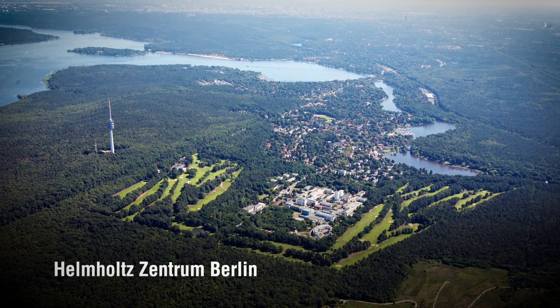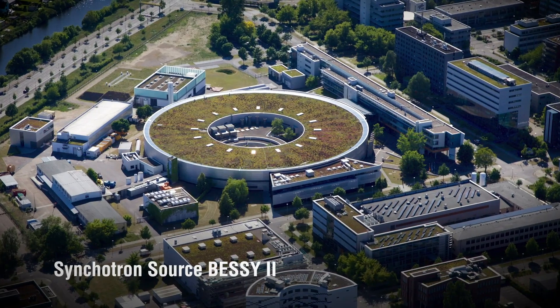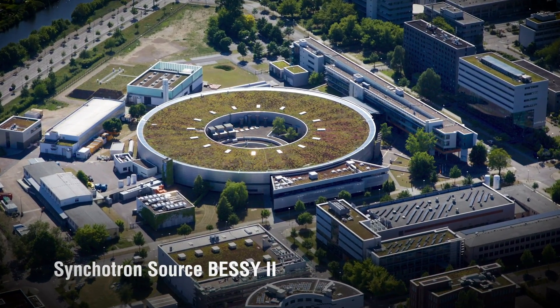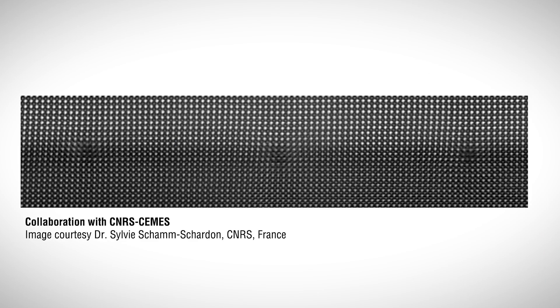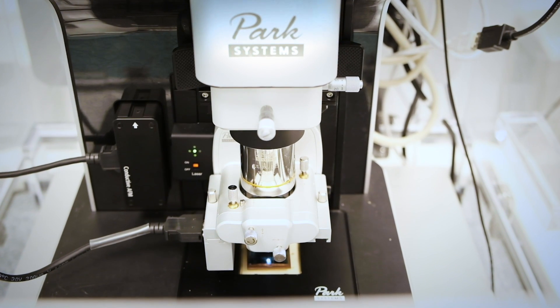At Helmholtz Center Berlin, we have outstanding infrastructure. One of our unique facilities is the synchrotron source BESSY II, which produces extremely bright X-ray light used to observe physical and chemical processes in materials, including under operando conditions. We develop collaborations with several industry and academic partners in Germany, Europe, and worldwide for modeling, advanced characterization, and for the integration of our devices on real CMOS chips.